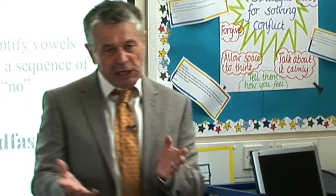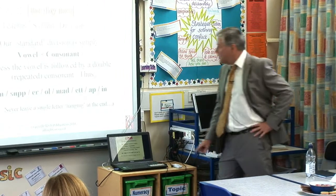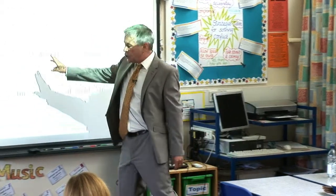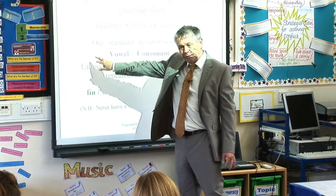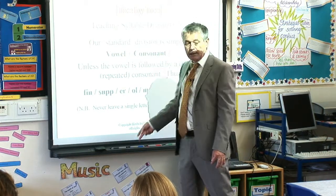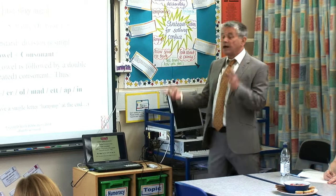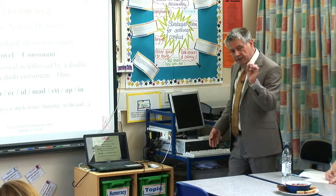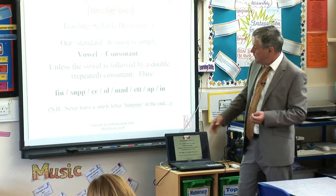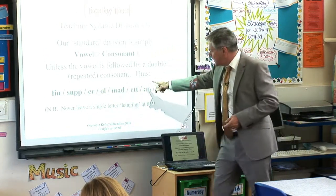The first step of the basic syllable division: the student starts at the left-hand side of the word, and when they come to the first vowel they jump over the next letter and draw a line. You don't need to use this fancy word 'consonant' — just say vowel, letter, line. Except if it's followed by the same consonant twice — a repeated consonant, two P's, two T's and so on — in such a case you draw the line after the second consonant.